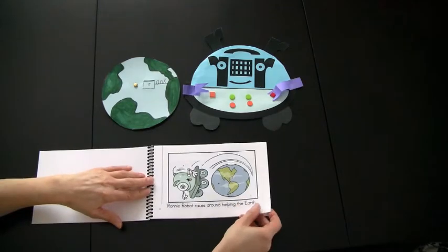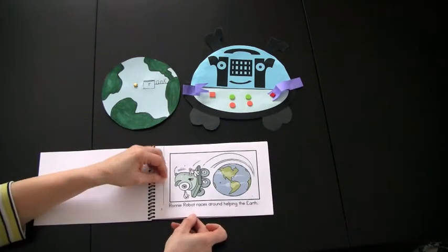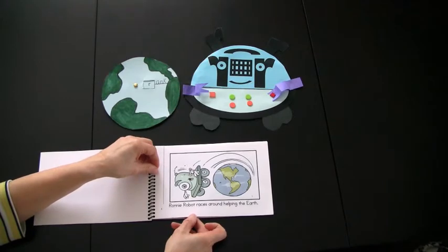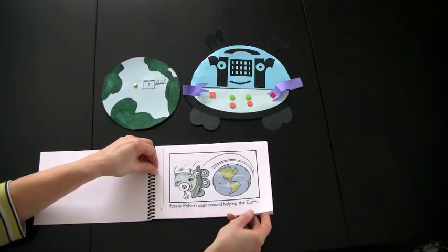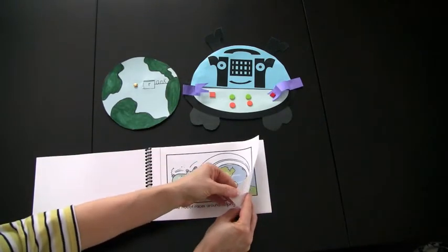Ronnie Robot races around helping the earth. The letter R and its corresponding sound could be introduced or reviewed. Also, the sight words 'help' and 'the' could be introduced within the context of using this reader as a shared reading experience.